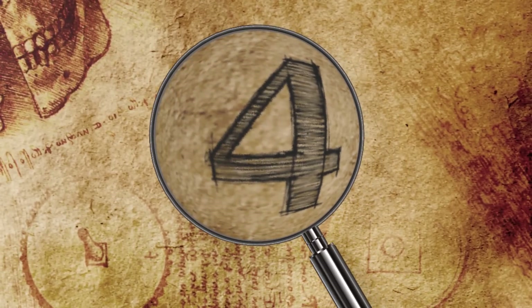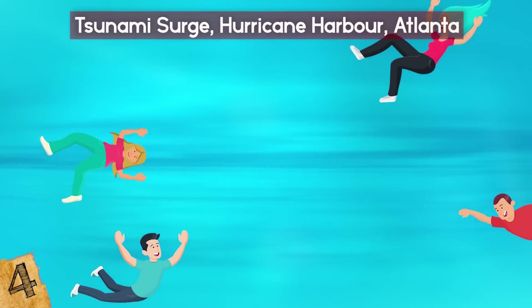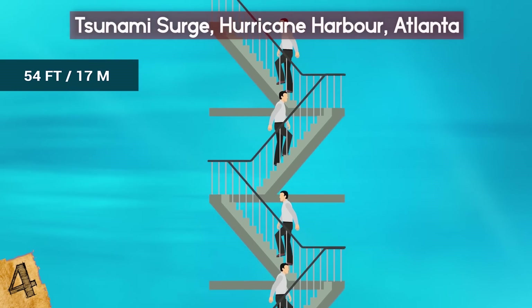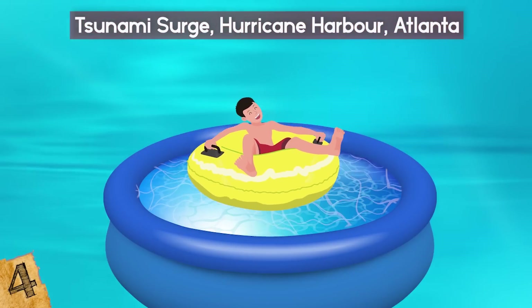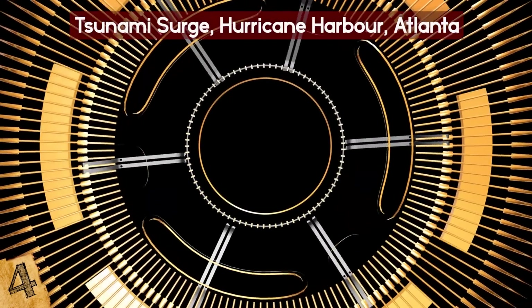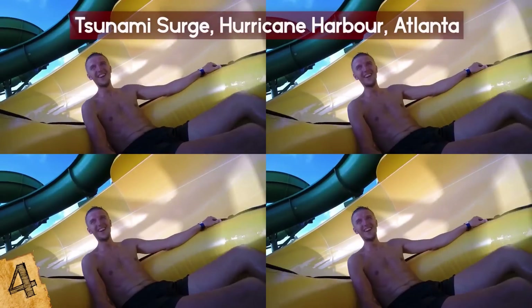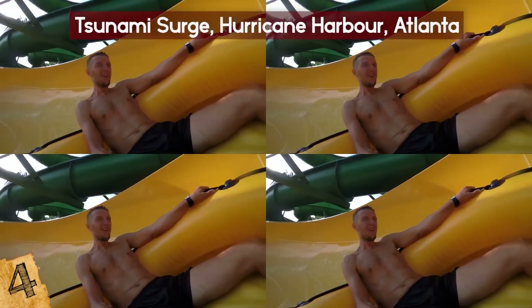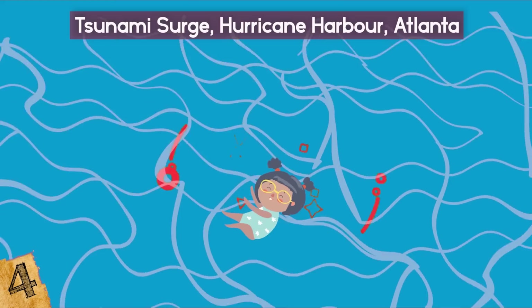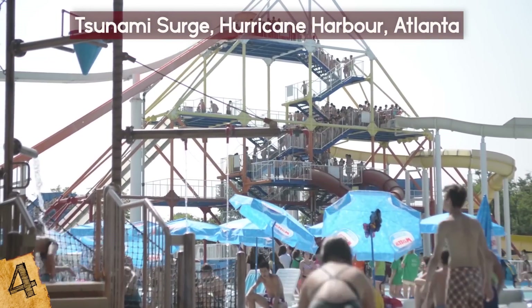Number 4: Tsunami Surge, Hurricane Harbor, Atlanta. Tsunami Surge at Six Flags Georgia is billed as the world's first hybrid zero-gravity single slide, featuring a 5-story, 54-foot drop before riders slide into a 125-foot long whirlpool bowl that spins 360 degrees. 300,000 gallons of water pour down this slide each hour. It combines two types of slide for the four-person tubes: a steep enclosed tube leading into the bowl, giving riders a moment of zero gravity as they slide up the 45-foot wall before landing in the splash pool below.